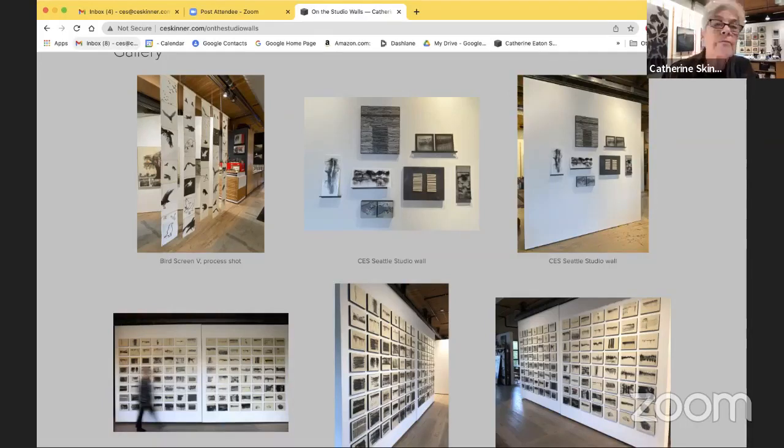A question came in about which studio location is more inspiring. I write all my poetry in Santa Fe and do most of my writing there because it's quiet. My Seattle studio is on the second floor of a building — pretty quiet, but I have the energy of the city around me. In Santa Fe I love that I can walk out the door and the studio is right there. I tend to go to work around noon and usually work till five or six every day.